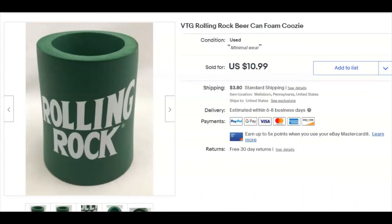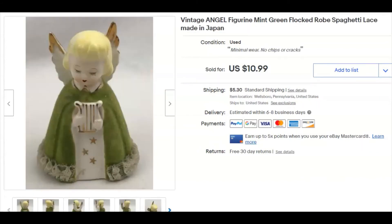A Rolling Rock beer can foam cozy — holder, whatever you call it. I paid 39 cents, listed it December 26th, sold December 30th for $10.99 plus shipping. Next, a little angel figurine — 79 cents I paid for that, listed December 26th, sold December 30th for $9.50 plus shipping.